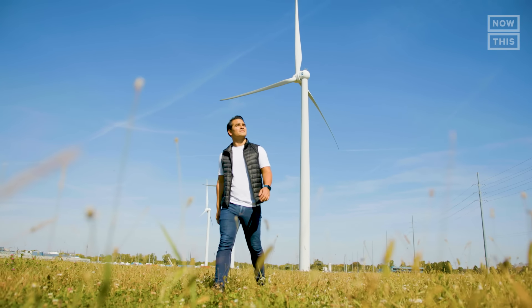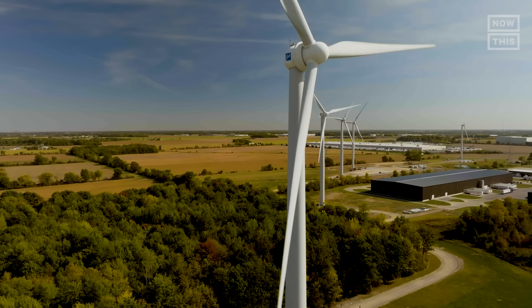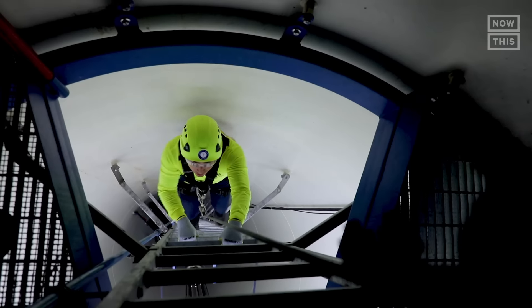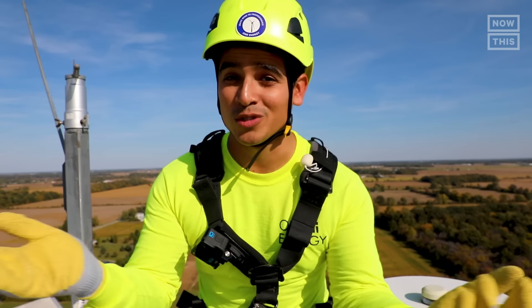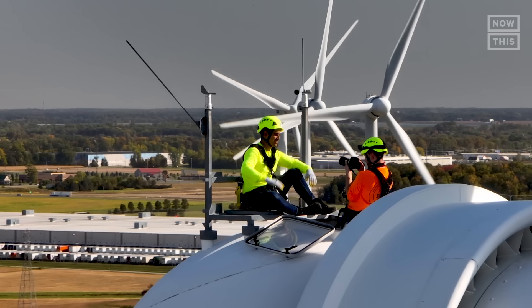In this episode of Can It Save the Planet, I'm visiting One Energy, a wind farm in Findlay, Ohio, to climb a wind turbine, learn more about the impacts of wind energy, its challenges — "We aren't perfect yet, but we're way ahead of everybody else" — and ultimately find out if wind energy can save the planet.